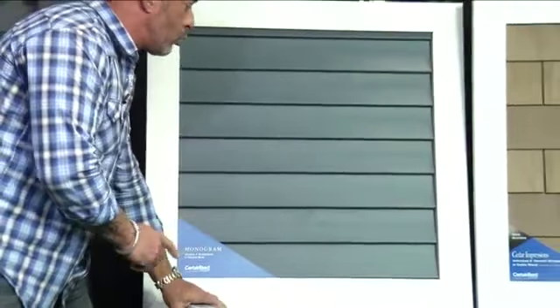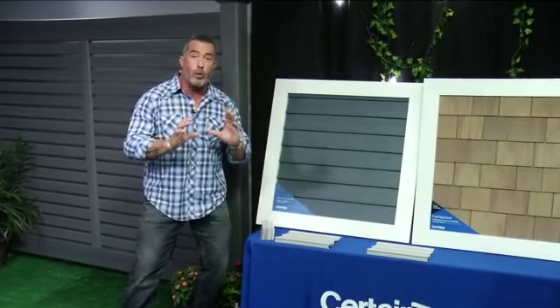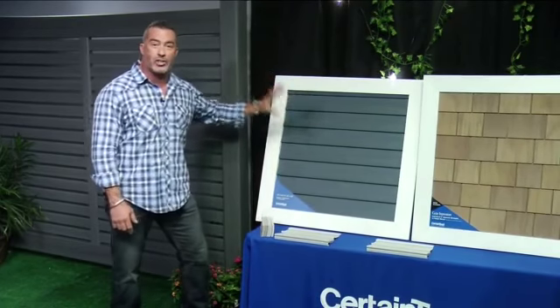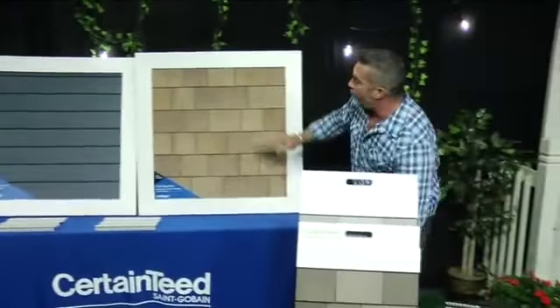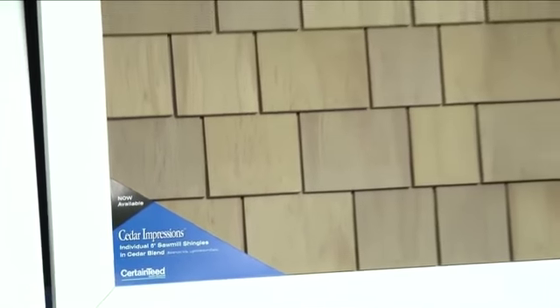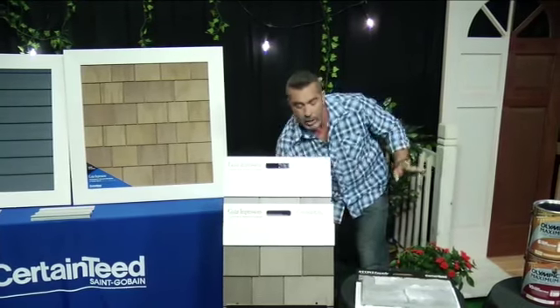You can go to their website, CertainTeed.com, download a picture of your own home, and check out all 40 different colors, options, and styles right on your house — that's super cool. And these Cedar Impressions are amazing. If you love the traditional look of cedar-shaped shingles, this is a polymer shingle that looks and feels exactly like cedar without any of the staining or upkeep. It keeps its color for years to come.